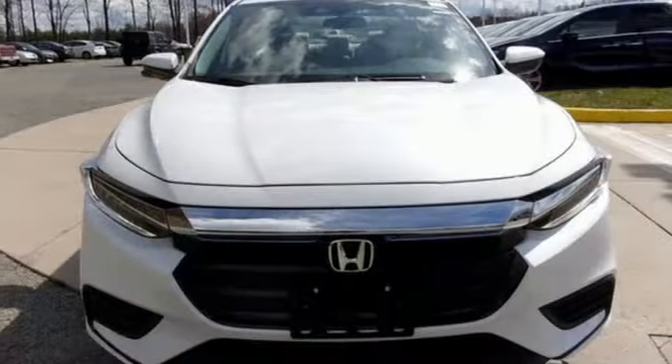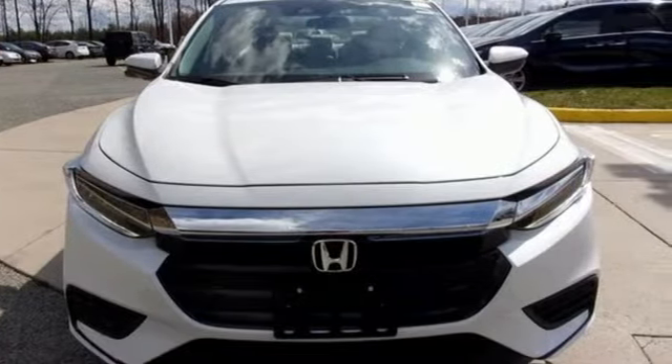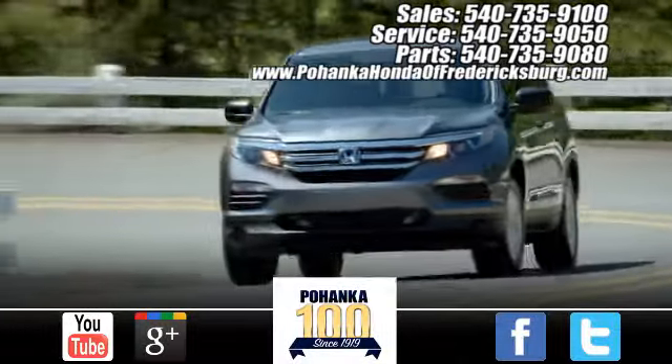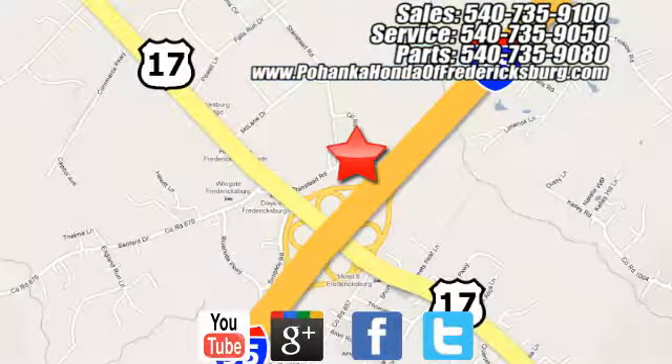It's a Honda so longevity comes standard. Hurry in today for a test drive. Pohenka Honda of Fredericksburg is a great place to buy a car, conveniently located at 60 South Gateway Drive in Fredericksburg.